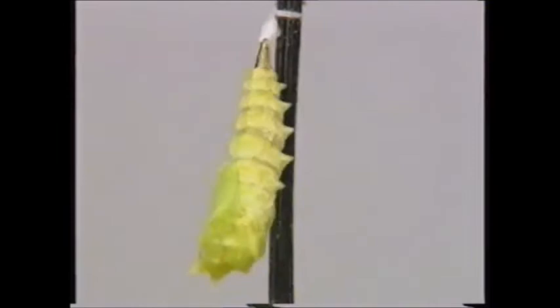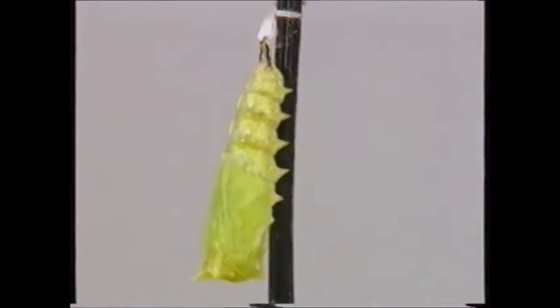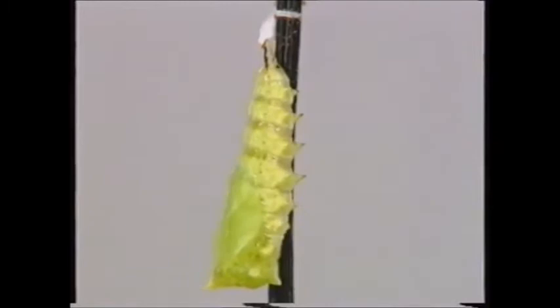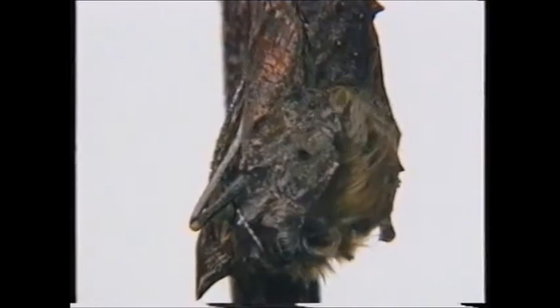Once I've completely shed my skin, I wriggle myself into a comfortable position and then wait. Outside, I just change colour. But inside, an incredible change is taking place — I'm changing into a butterfly.